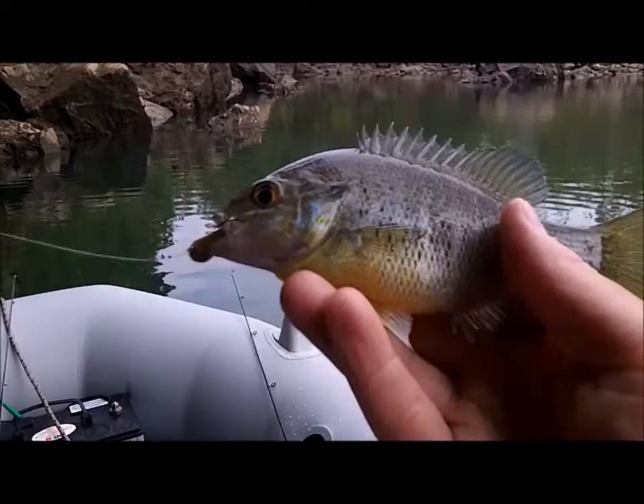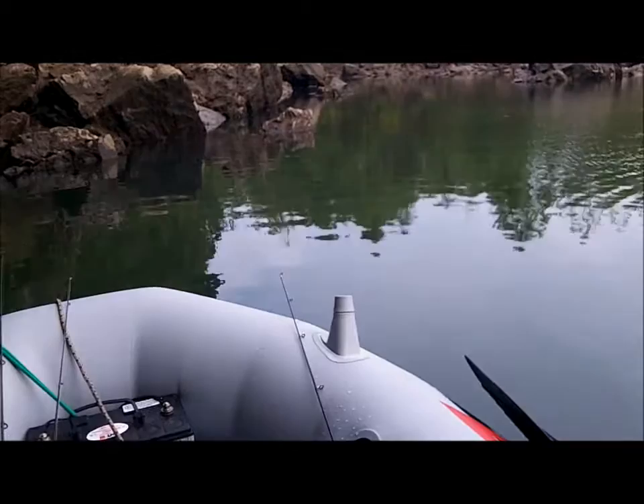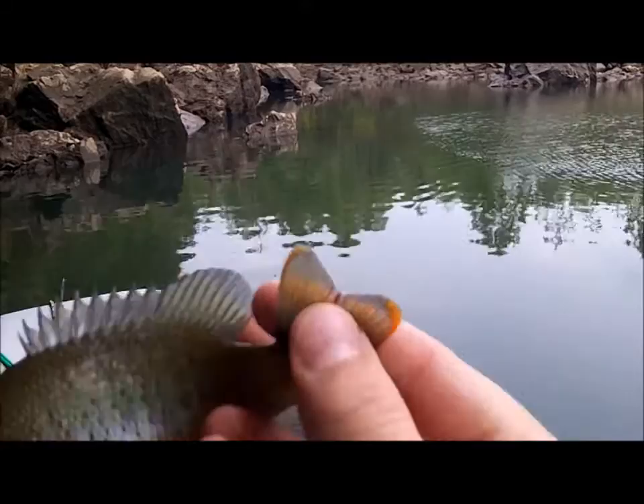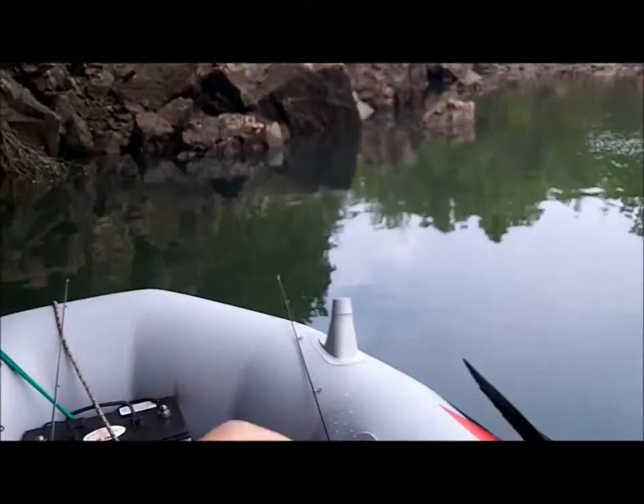Let me get my camera going here. All right, that's our redbreasted sunfish. Looks a lot like a bluegill, but I know it's not. That's your redbreast — you can see the tips on its tail, the bright red. The coloration on this one is not as vibrant as a lot of them are, but that is our redbreasted sunfish. Get us back in the water.